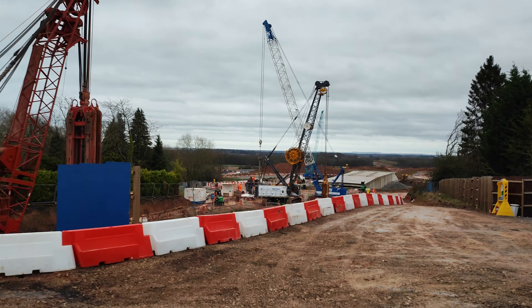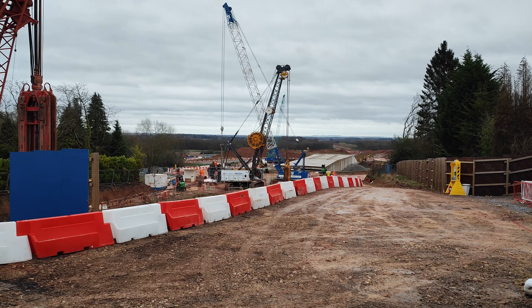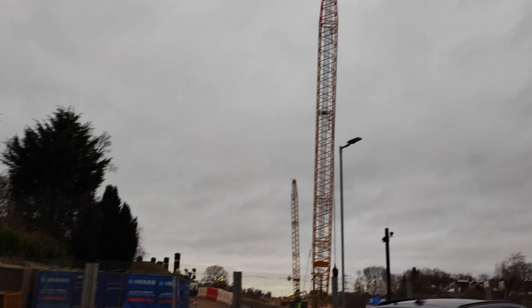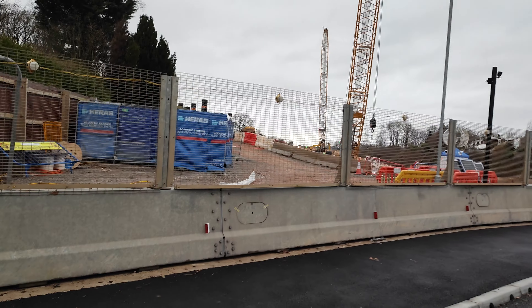You can see the other part of the tunnel down there — the white bit — that's the other part of the tunnel. Wow, lots of work going on here. I'm going to go over the other side again. Massive great cranes — look at those! But things are going ahead slowly from what I can see.